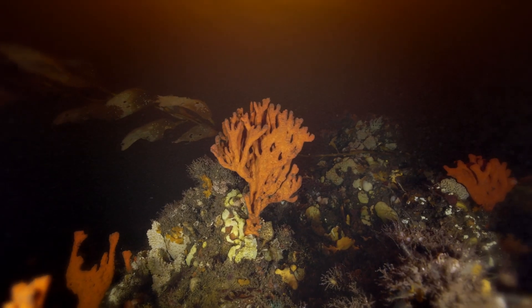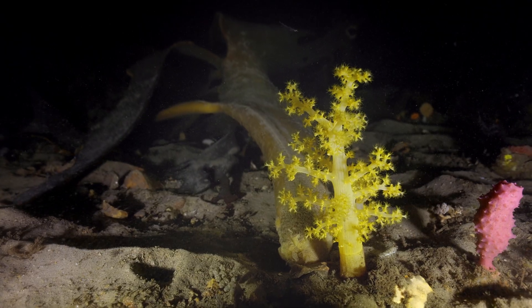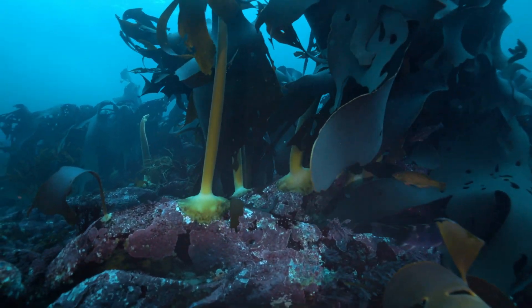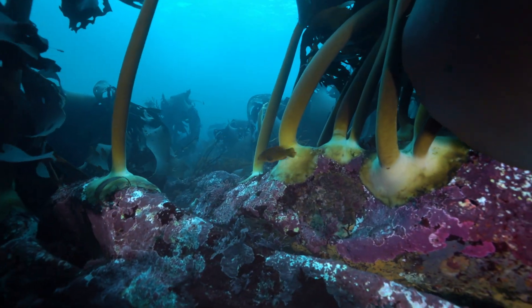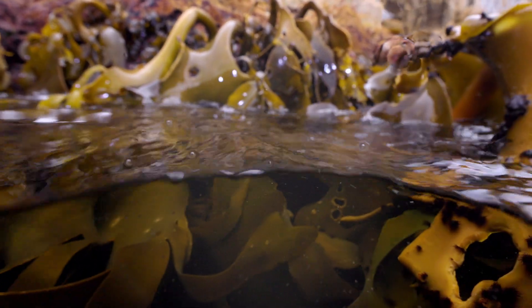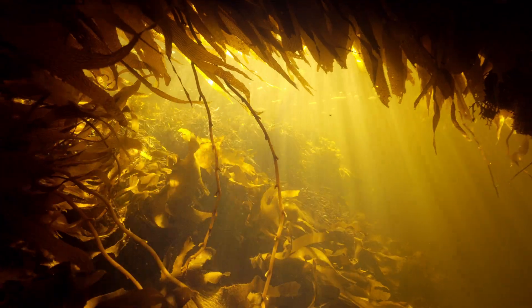Bathurst Channel is an amazing place. It is a long channel about 14 kilometres in length, protected from the ocean by a large island called Breaks the Island, that stops the incredibly powerful westerly swells typically found in that region and completely defines what can live in that area. That island breaks the wave energy, so you've got this almost riverine channel running 14 kilometres up to a big harbour called Bathurst Harbour.